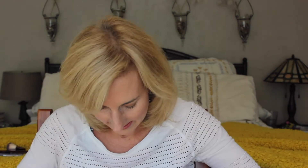I'm going to just do one quick swatch. It has a doe-foot applicator — so pretty, you guys. It's just a nice sheer gloss, smells yummy, like kind of a little hint of vanilla.